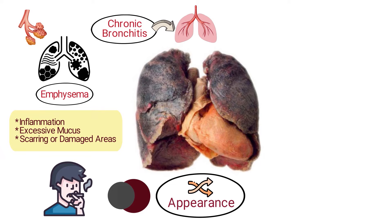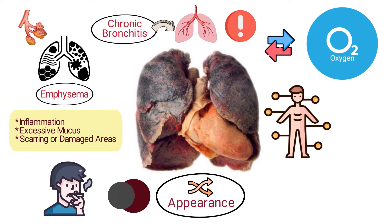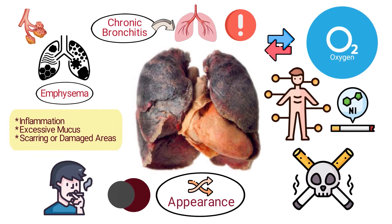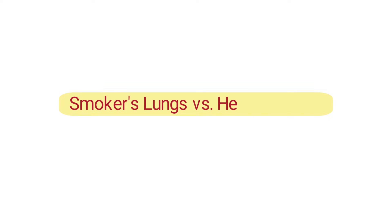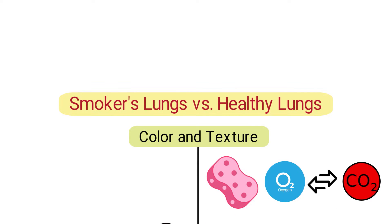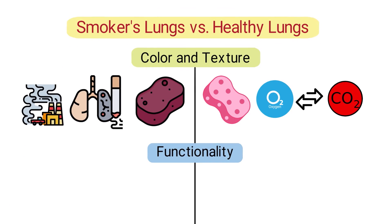The lungs are crucial organs that facilitate the vital process of oxygen exchange in the body. When exposed to harmful substances, such as those in tobacco smoke, their structure and function can be severely compromised. Let's look at smokers' lungs compared to healthy lungs. Healthy lungs are pinkish and spongy, reflecting efficient exchange of oxygen and carbon dioxide. Smokers' lungs often appear darker, ranging from a mottled gray to black due to tar buildup and other inhaled pollutants.